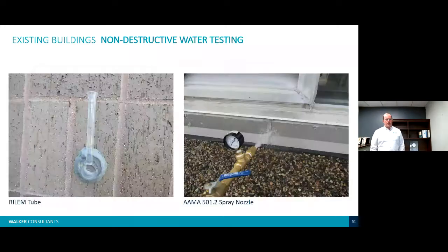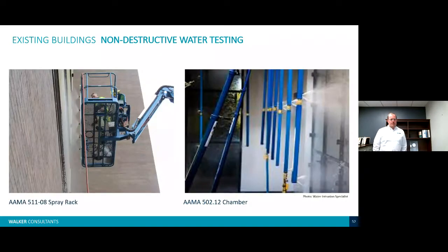For non-destructive water testing on masonry buildings, you can do Rilem tube testing to measure absorption — testing the face of the brick or directly over the joints to test the competency of those joints. We also use AAMA 501.2 spray nozzle testing and the spray rack test for larger areas. The spray rack can be mounted to wood structures if close to ground level, attached to a lift, or attached to swing stages on very large buildings. Water source logistics are a consideration.